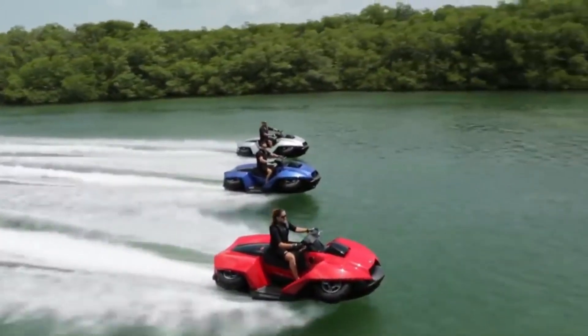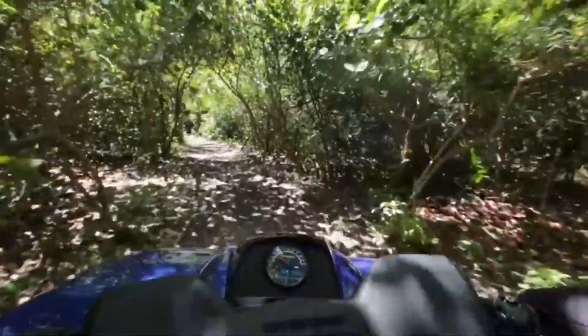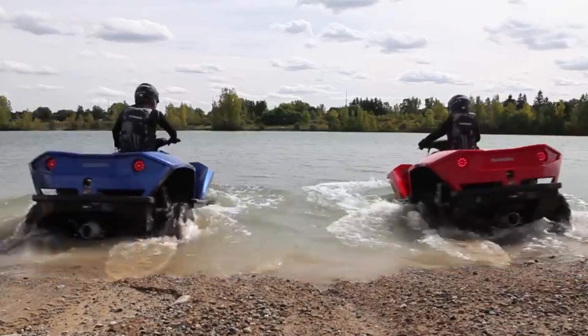On water, the Kwadski Patrol provides up to two hours of aquatic adventure, allowing you to explore lakes, rivers, and coastal areas with ease. On land, it can cover up to 600 kilometers, ensuring that you have the freedom to embark on long journeys without interruption.